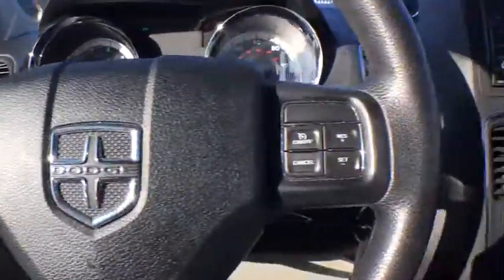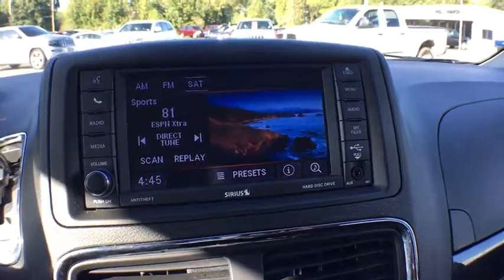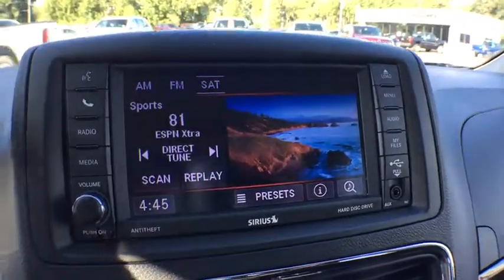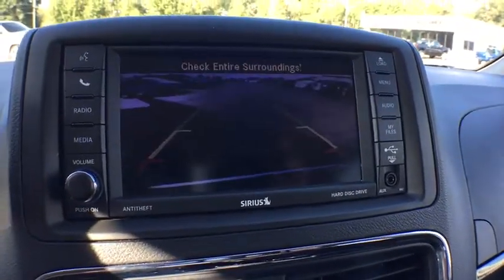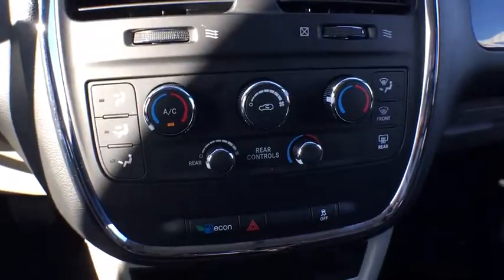Dual airbags, adjustable steering wheel, one owner, power steering, floor mats, four-wheel disc brakes, hard disc drive media storage, auto-dimming rear-view mirror, cruise control, front-wheel drive, rear defrost, trip computer.